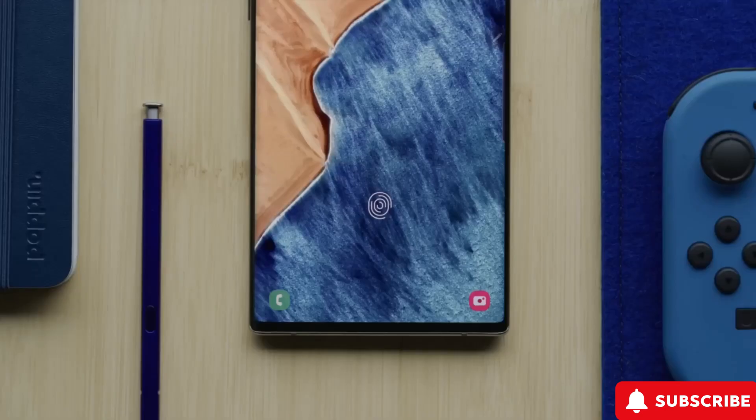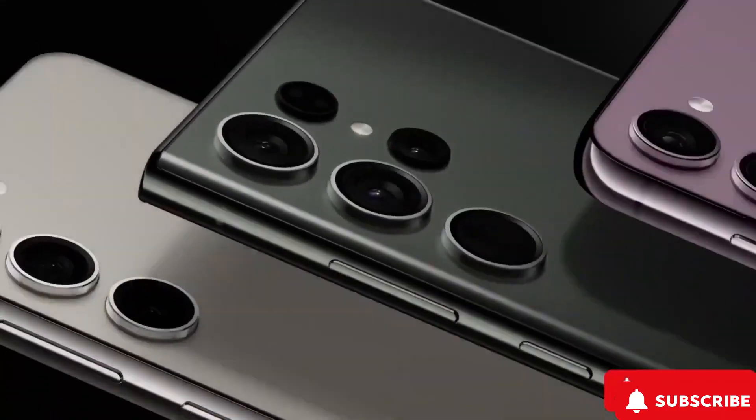Remember when Samsung threw in the S Pen with the S22 Ultra? Genius move. Let's see even more cool stuff with it in the future, shall we?